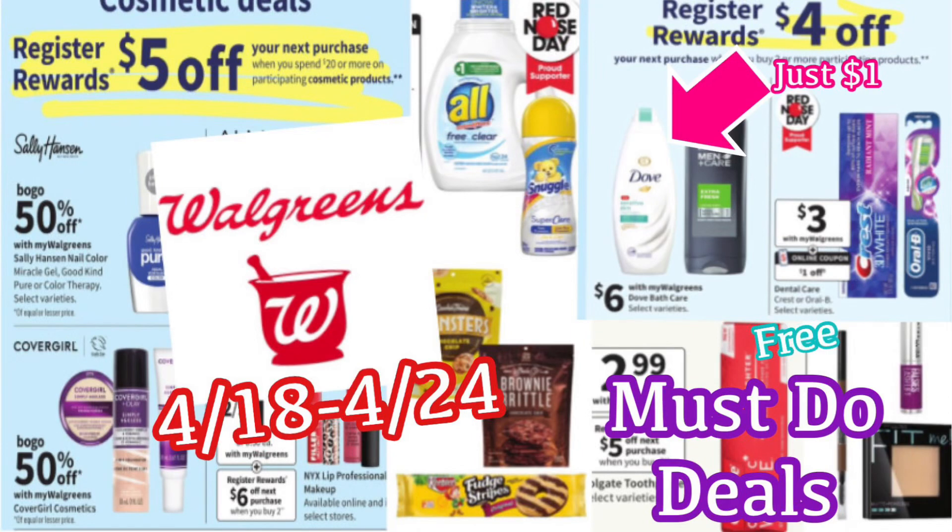Hi guys! Welcome back to my channel, Couponing with Kayla. So we are about to look at the must-do deals for Walgreens. These deals are going to start on the 18th and go all the way through the 24th. So we're just going to talk about some of the best deals coming up this week. I'm also going to have a spin booster scenario and of course I will have a printable list of all the deals below the video.